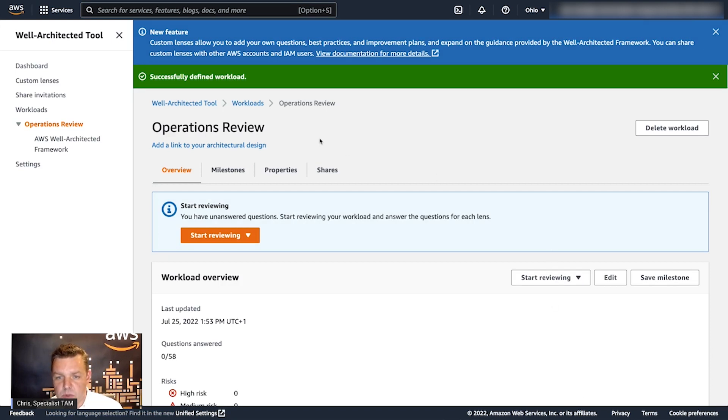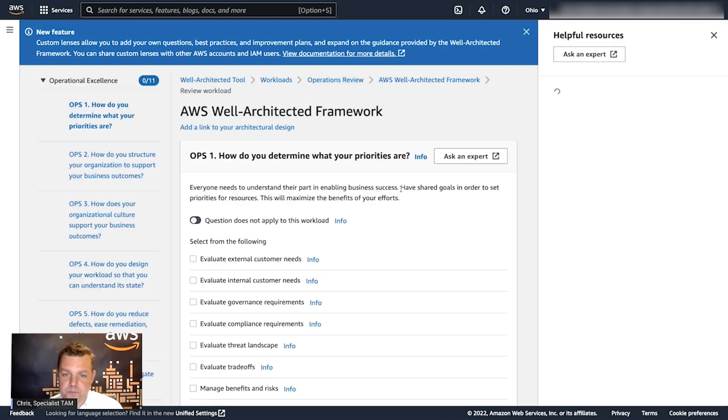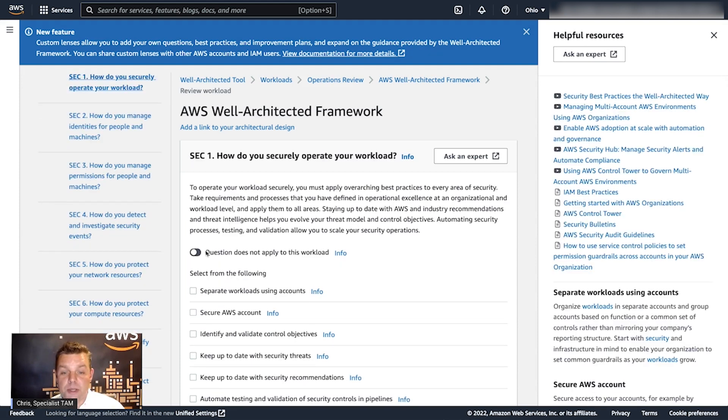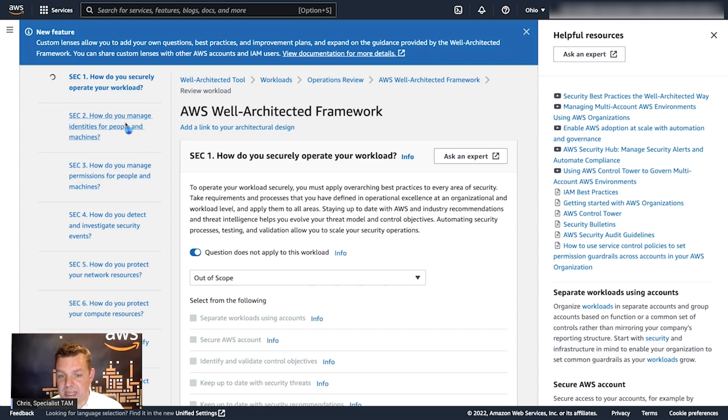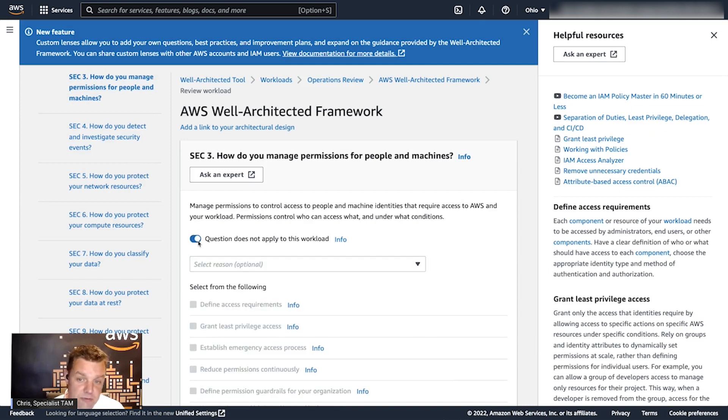There are a number of lenses as well as the well-architected framework for the kinds of workloads — things like SaaS or serverless, well worth exploring when looking at your well-architected reviews. We're just going to use the well-architected framework for the operations review. The next thing is to take a look at the review and find the questions we need. Because we're looking at the operational excellence pillar, we're not going to need all of the questions. The first section is operational excellence — we've got 11 questions there. We'll work our way through security and all the other pillars and declare those questions out of scope, since we're only interested in the operational excellence pillar for this operations review.